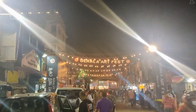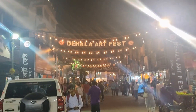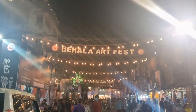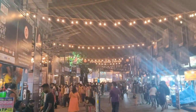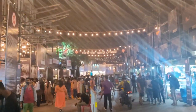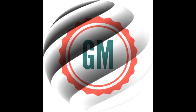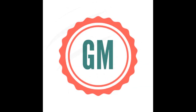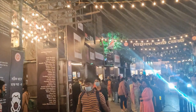Hello, welcome to the Behala Art Fest. The location is exactly the Chodun Number bus stand, Behala. Today we'll see how maths is not only in books but also in our everyday life. So let's start. Welcome to the virtual tour.